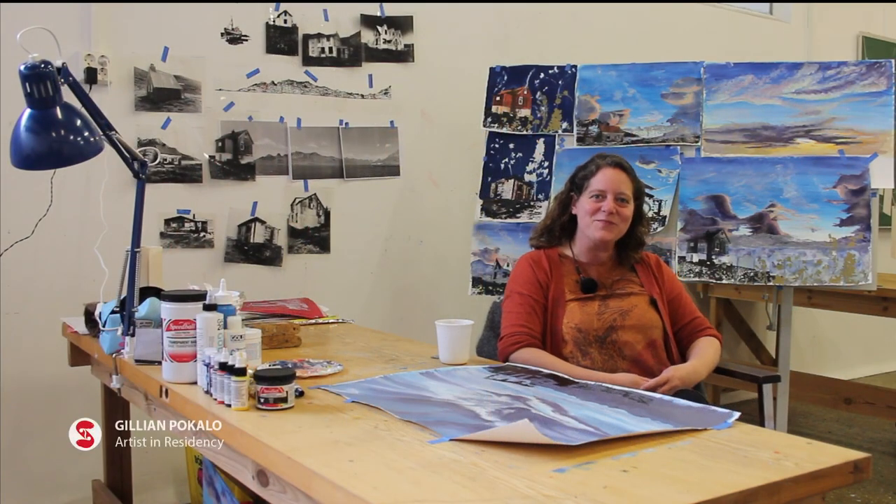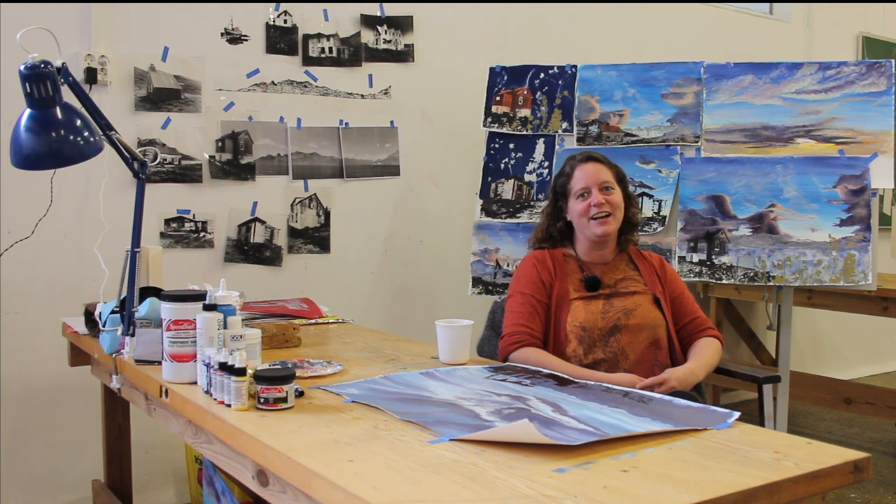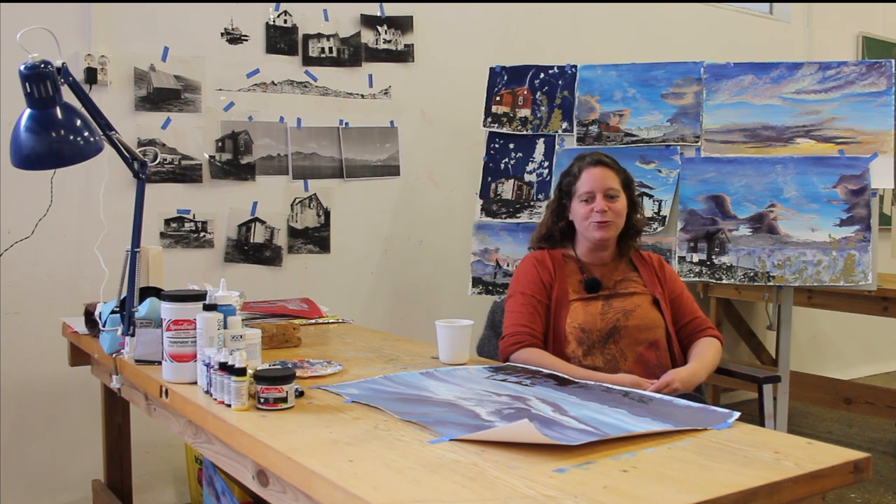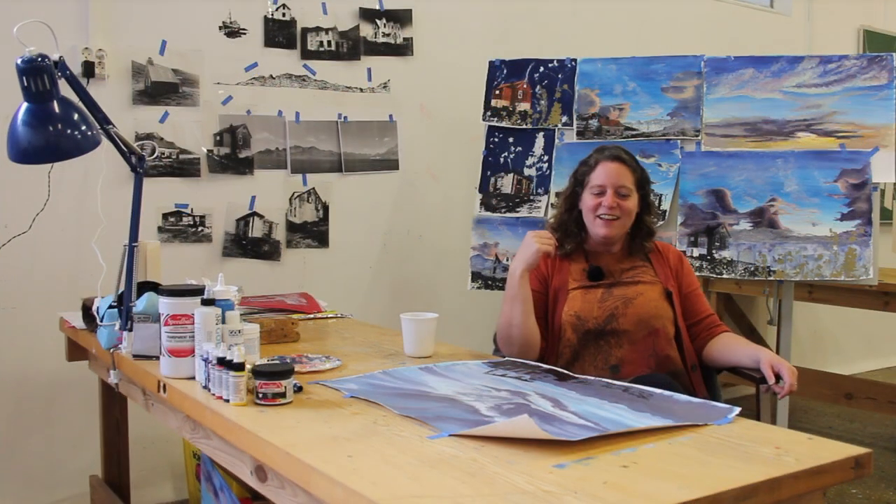I'm Jillian Pocollo. I am a printmaker and painter based out of Phoenixville, United States of America, and I am really delighted to be here.